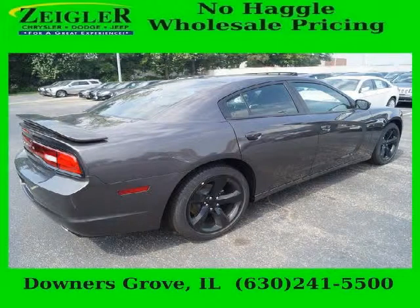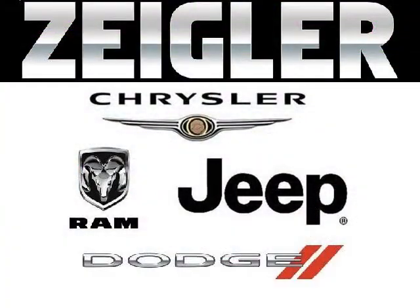Come in today and take a look for yourself. Zygler Dodge Chrysler Jeep Ram Downers Grove is the dealership for you, conveniently located in Downers Grove off of 2311 Ogden Avenue.